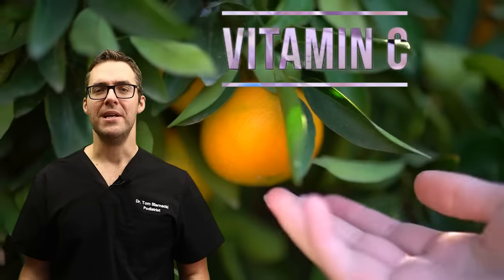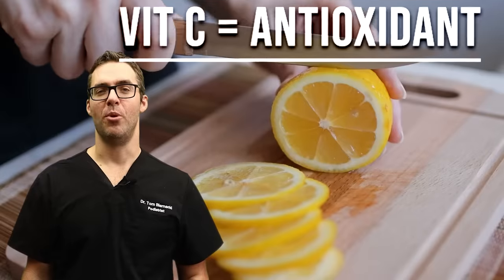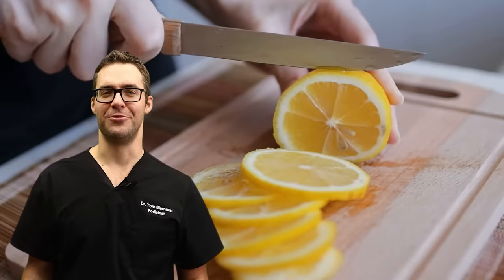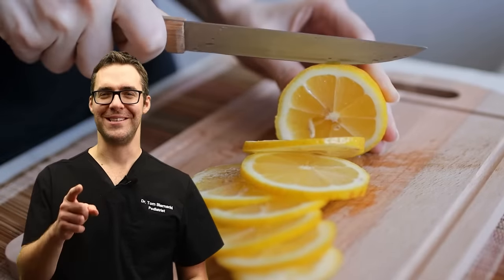Vitamin C is also important. It's found in foods like oranges and is also available as a supplement — very important for cold and flu season as well. Always make sure you're getting vitamin C. Eat your citrus fruits, put some lemon in your tea, or pick up some oranges at the grocery store.